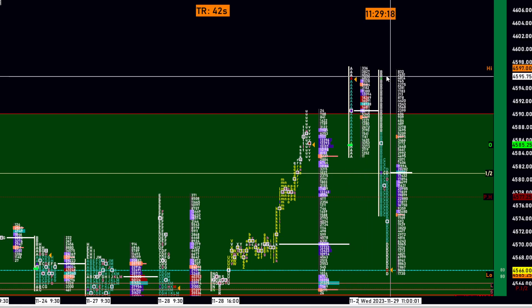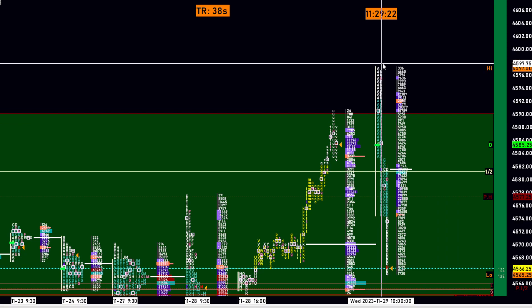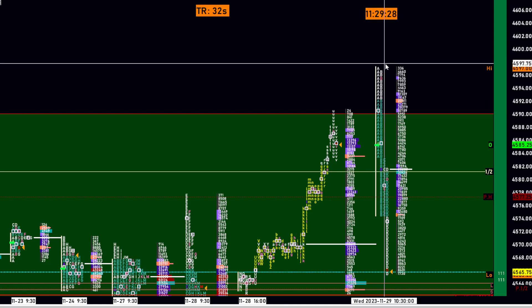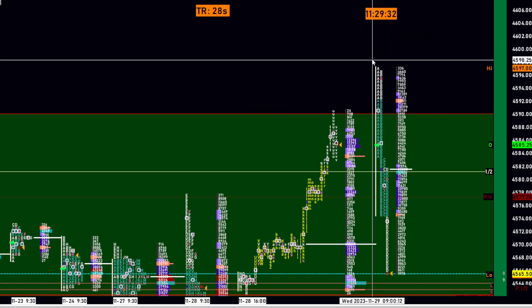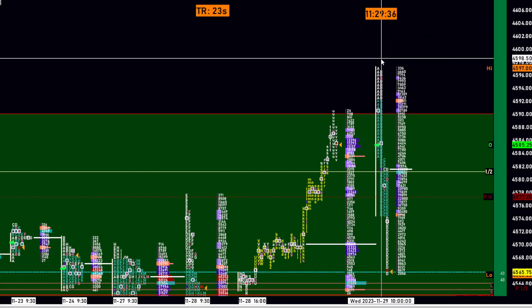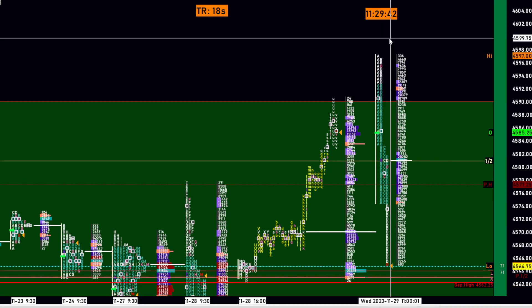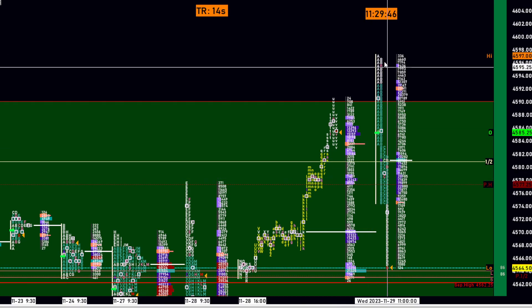And then we saw this poor high in the B period. A lot of times I've said this in my market profile 101 also — a poor high could be an indication of inventory being too long. And the short-term traders who pushed this market higher, they were selling off exactly before that 4,600 level. Understand the mindset. So that's what happened — the gap, the poor high.